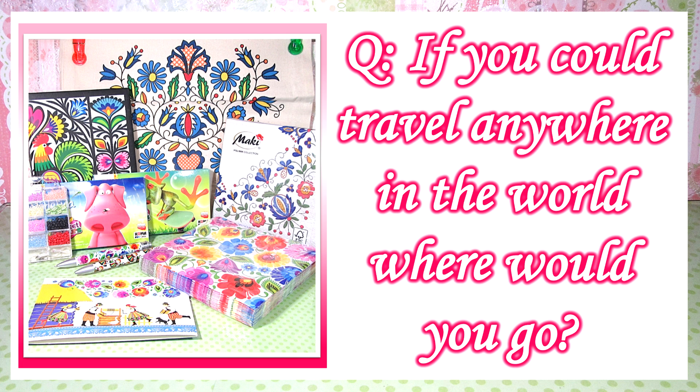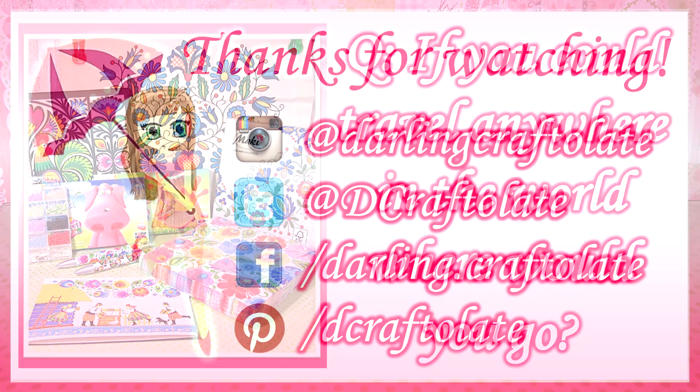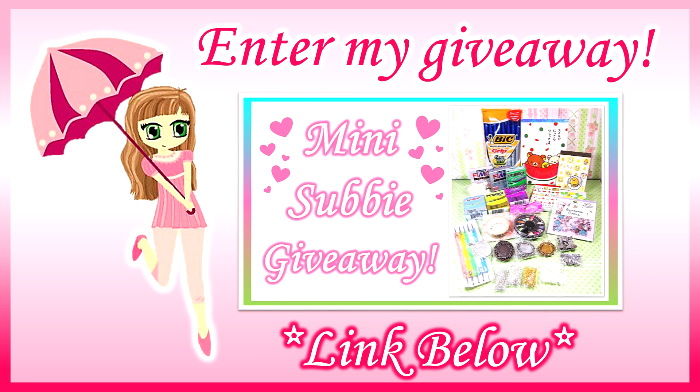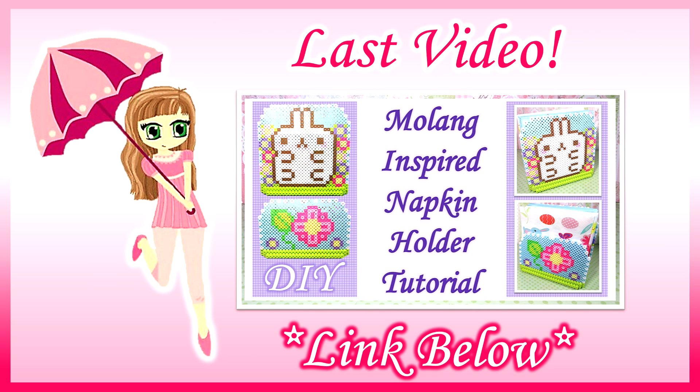If you enjoyed this video please give it a thumbs up. I would love it if you followed me on my social media — my accounts are listed on the screen. Don't forget to subscribe to my channel for more crafty goodness, and I'll see you all soon! Bye! More information and a link to my giveaway can be found in the description box below — you can check it out by following the link or by clicking the screen.